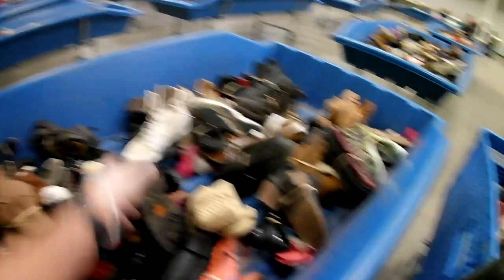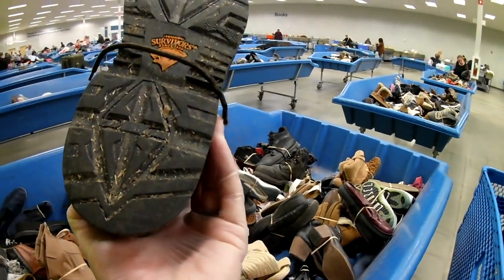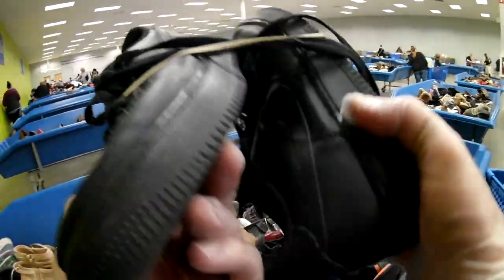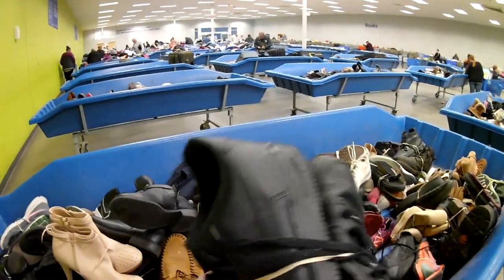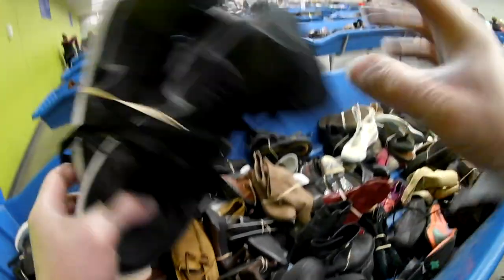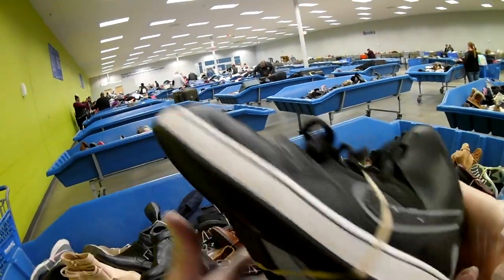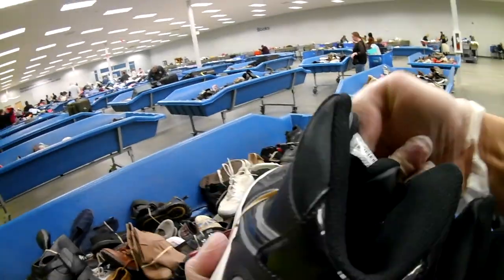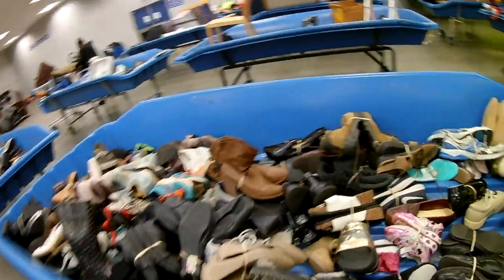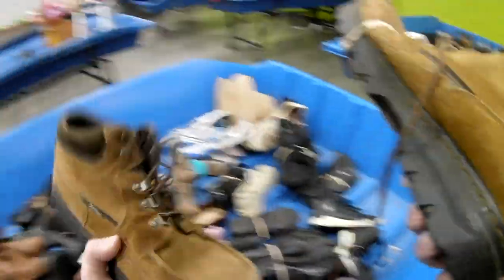Another pair of Jordans totally destroyed - if you're a shoe rehabber there's definitely some money to be made there. Another pair of Air Force Ones - not sure why I didn't get those. Found a pair of Nikes in really good condition, a little dirty but overall really good. You'll notice that I hit these bins several times from either side because sometimes you just miss things.